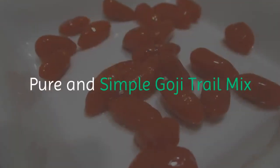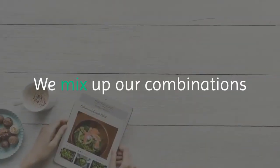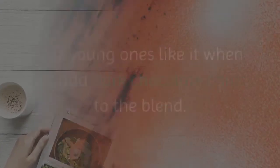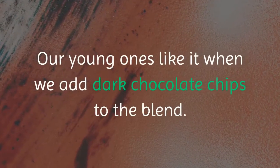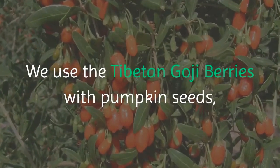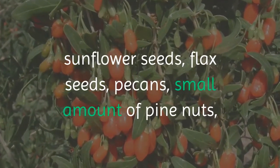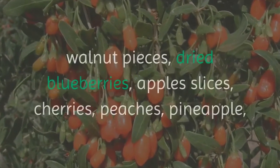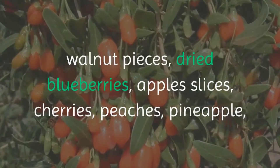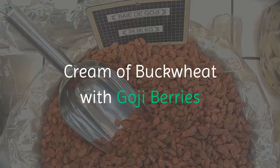Pure and simple goji trail mix — this is one of our favorites. We mix up our combinations and play with the recipe almost every time we make a new batch. Our young ones like it when we add dark chocolate chips to the blend. We use Tibetan goji berries with pumpkin seeds, sunflower seeds, flax seeds, pecans, a small amount of pine nuts, walnut pieces, dried blueberries, apple slices, cherries, peaches, pineapple, and a small amount of coconut shreds.